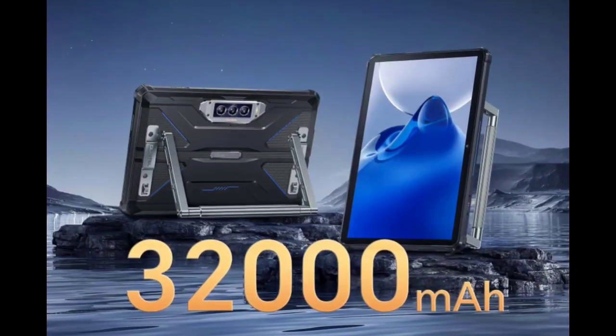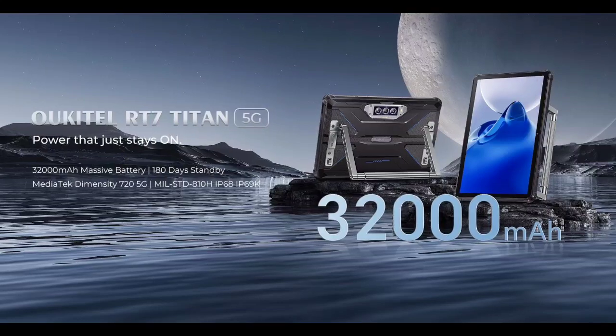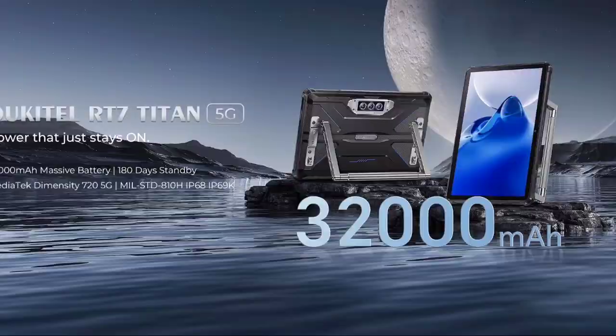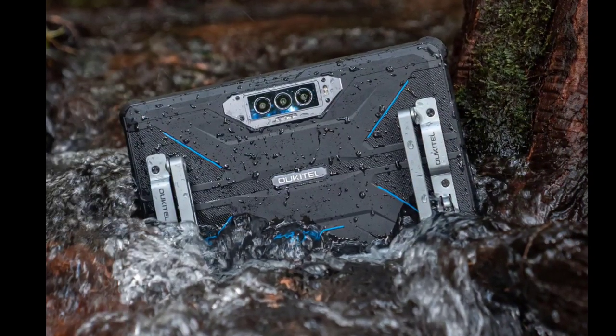The RT7 Titan 5G has a 10.1-inch IPS display with a resolution of 1920 x 1200 pixels. The display is bright and clear, making it easy to see even in direct sunlight.